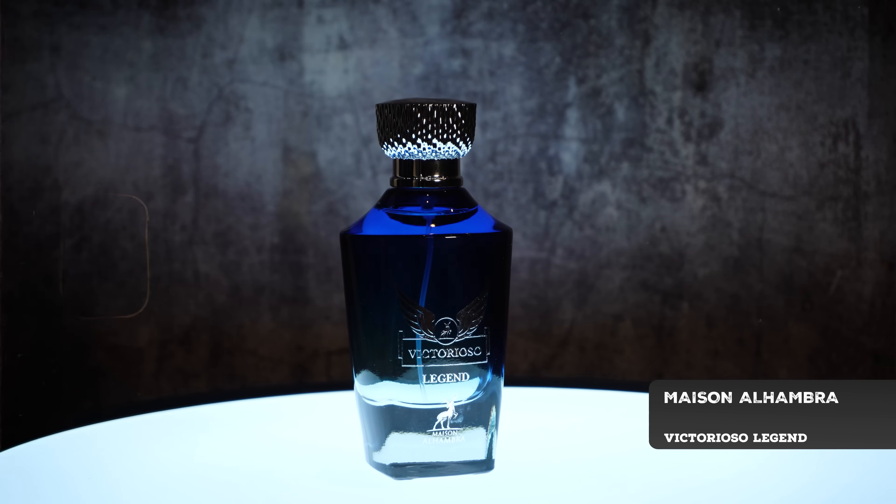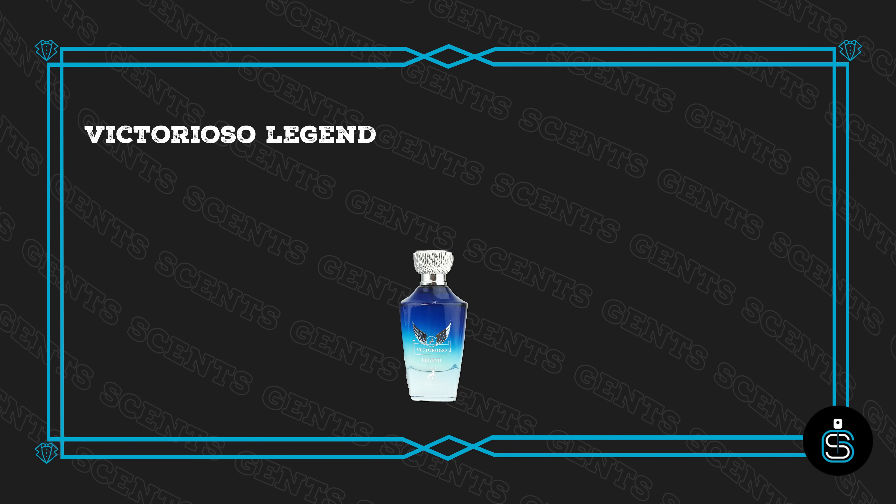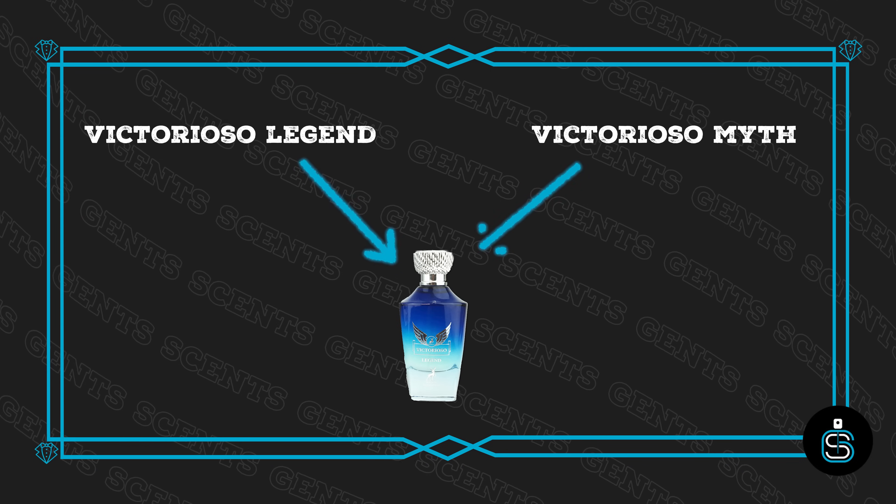Let's get it kicked off with this one. It is Victorioso Legend, which also has a new name now — Victorioso Myth. So if you see this as Victorioso Legend or Victorioso Myth, that's what I'm talking about.